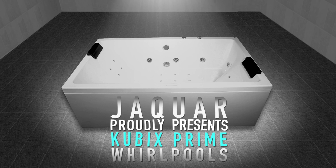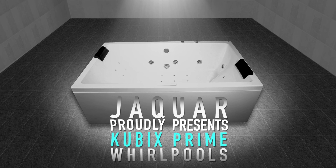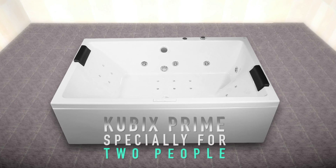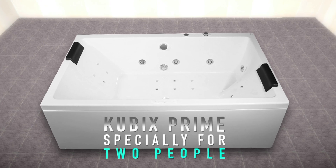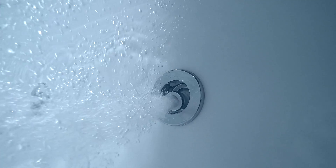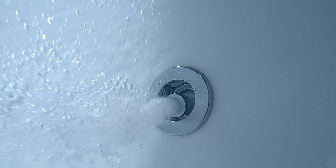Jaguar, the globally renowned brand, introduces you to the most convenient and cozy line of unique Cubics Prime whirlpools. Your daily bath is going to be a wellness and healthy affair. Cubics Prime whirlpools, specially designed for two people, allow you to easily bathe together. The tub has an inbuilt system for water massage and hydrotherapy, in which water functions as your massaging agent.